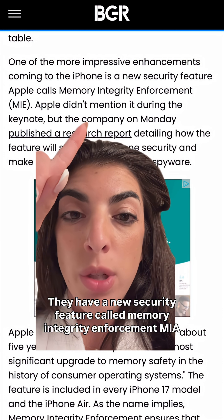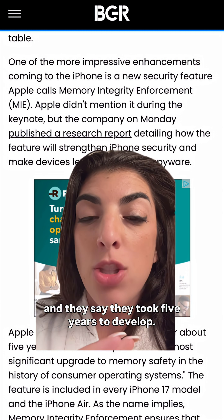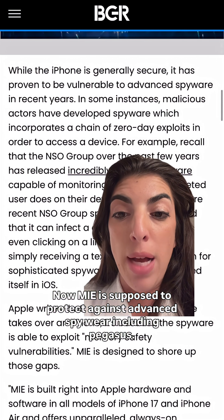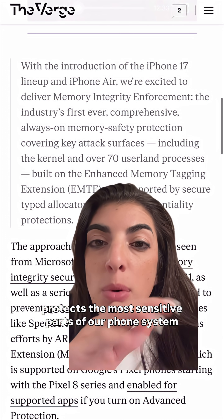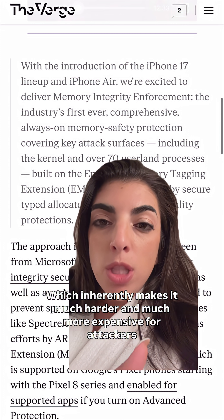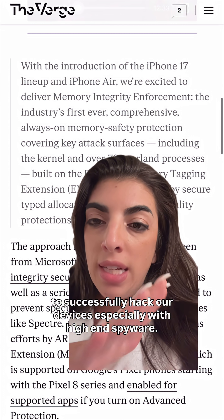They have a new security feature called Memory Integrity Enforcement, or MIE, and they say this took five years to develop. MIE is supposed to protect against advanced spyware, including Pegasus. They say MIE is always active, requires no setup from the users, and protects the most sensitive parts of our phones, which inherently makes it much harder and much more expensive for attackers to successfully hack our devices, especially with high-end spyware.